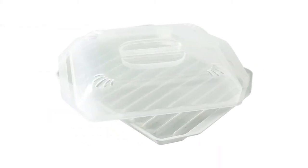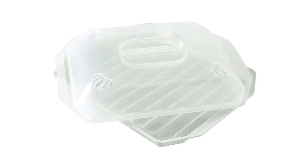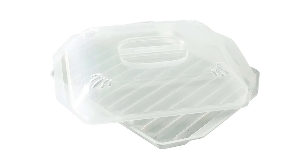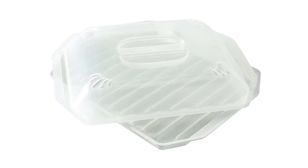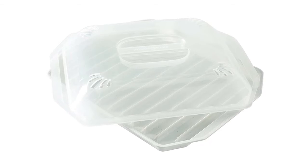Number 1: Nordic Ware bacon rack white. Specially designed microwavable rack keeps bacon elevated so fat drips off. Lid helps contain spatters. Not recommended for dishwasher use. Ideal for bacon, sausage, and hot dogs. Put some fun in your microwave with our durable and functional microwave items. We paired our popular bacon rack with a lid to keep spatters contained. BPA and melamine free.